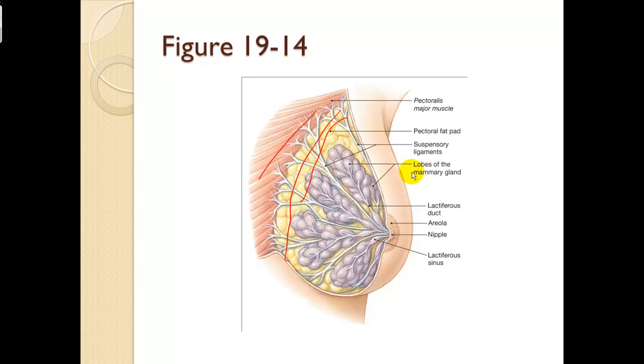The suspensory ligaments and lobes of the mammary gland are in this area. The lactiferous duct and lactiferous sinus are where the lactiferous ducts drain into — multiple ones. The nipple is the opening on the surface, and the larger brown pigmented area is the areola on the breast.